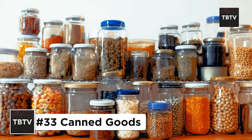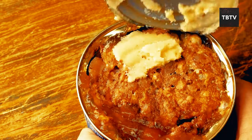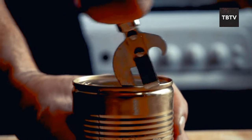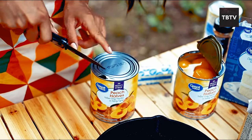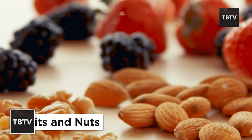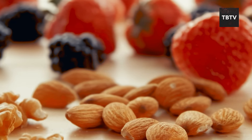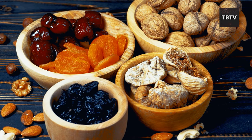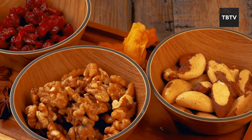Canned goods are your pantry superheroes. They're shelf-stable, come in a variety of options — think fruits, veggies, beans, meats — and require no special preparation. Just pop them open and eat. Remember to stock up on a can opener too; in the midst of an emergency, you don't want to be scrambling to access your canned food stash. Think of dried fruit and nuts as nature's energy bars — packed with essential nutrients, fiber, and healthy fats, making them a fantastic on-the-go snack or a quick addition to meals. They're lightweight, compact, and require no refrigeration, making them perfect as your survival snacks.